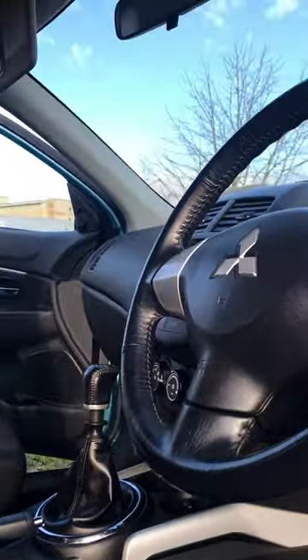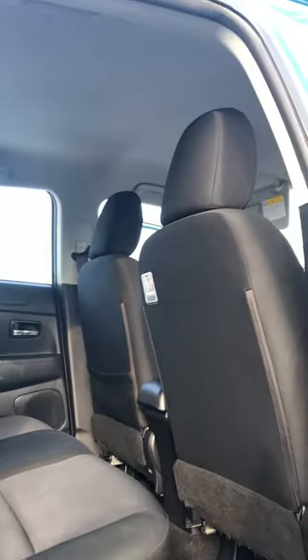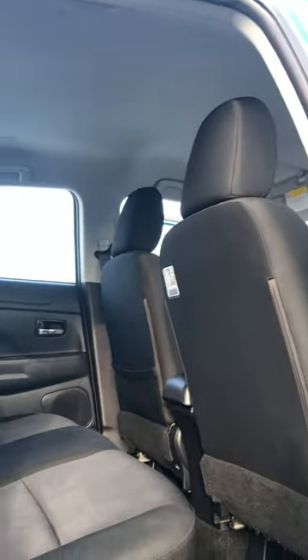This SUV has massive spec — electric windows. It also has isofix, great for families going on adventures. There is plenty of space in the back for kids. This car has air conditioning, central locking, and an alarm as well, good for safety. It has alloy wheels and brand new tyres.